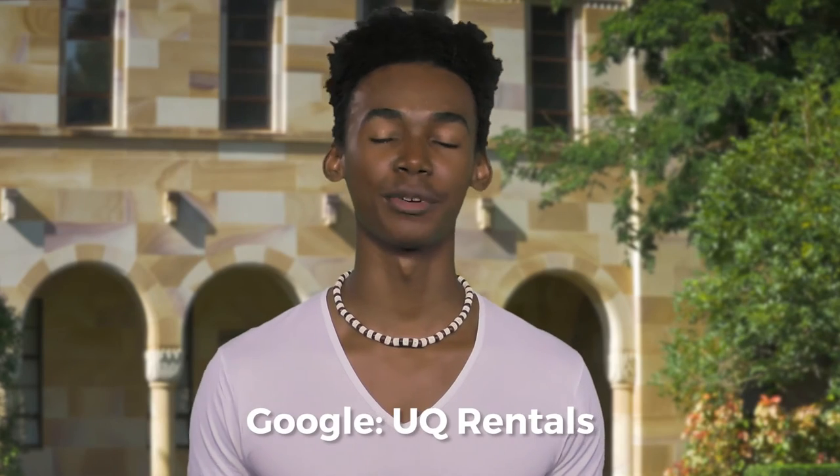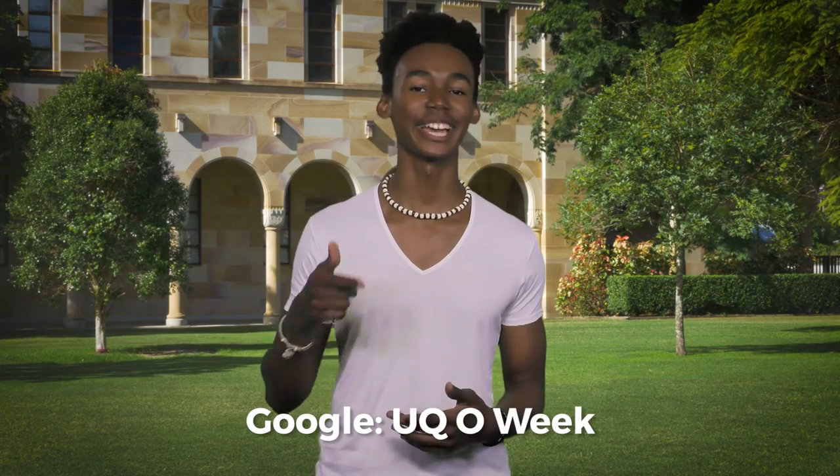And if you're thinking accommodation, just check out UQ Rentals — heaps of great options and advice. But remember, O-Week is about connecting and getting ready. For more great tips and everything O-Week, check out this link.